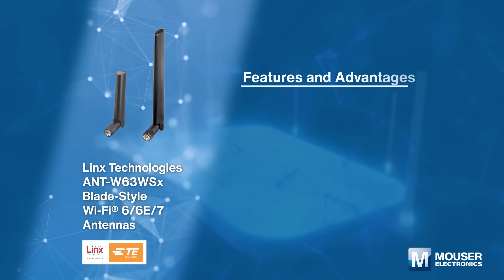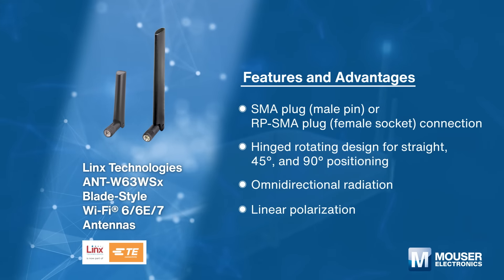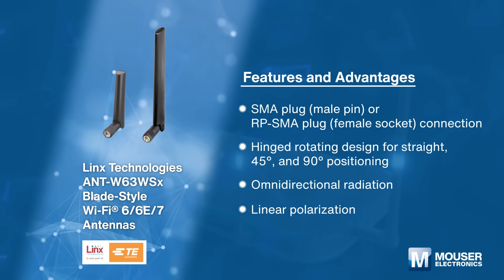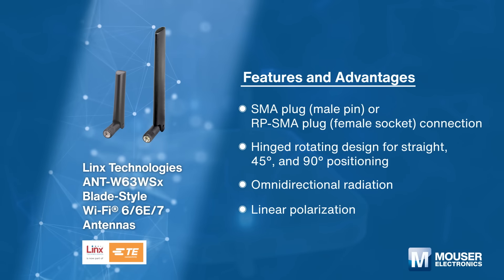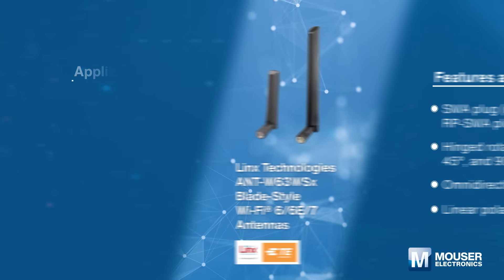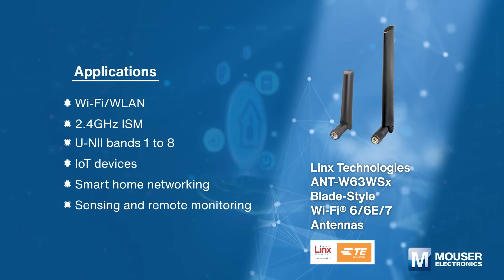Links Technologies ANTW63 WSX blade-style antennas deliver superior performance in the 2.4 GHz, 5 GHz, and 6 GHz bands, while supporting Wi-Fi 6, Wi-Fi 6E, and Wi-Fi 7. It is the ideal solution for IoT devices, smart home, and sensing and remote monitoring.